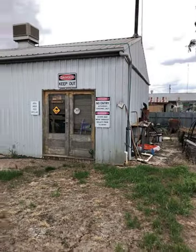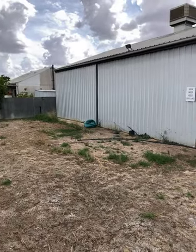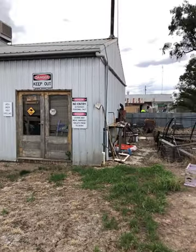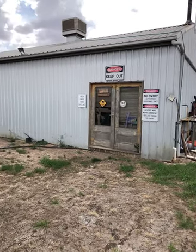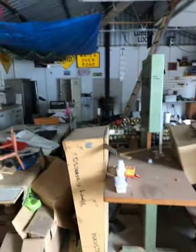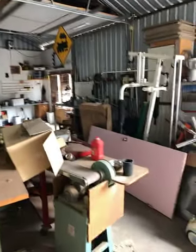Attention all blokes. Have a look at this for a shed. Got an evaporative cooler on the roof, big sliding door, a couple of doors that open up there. This is a ripping shed. Still a bit of stuff in the shed to get out, but great shed. There's a wood heater over there, the evaporative cooler duct, good concrete floor, and plenty of power points and work benches.